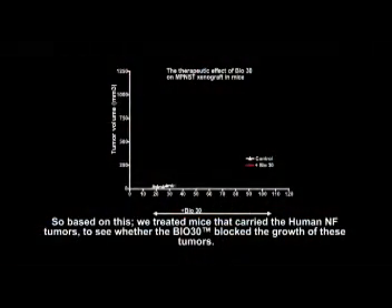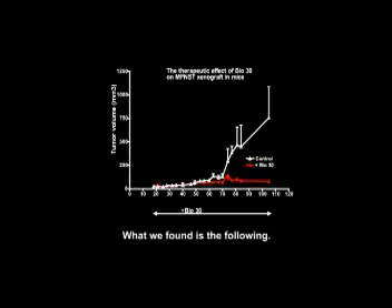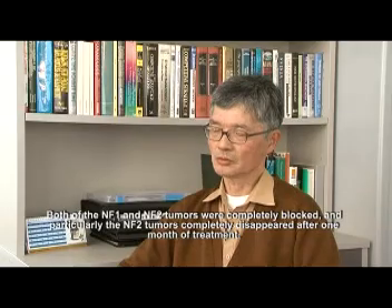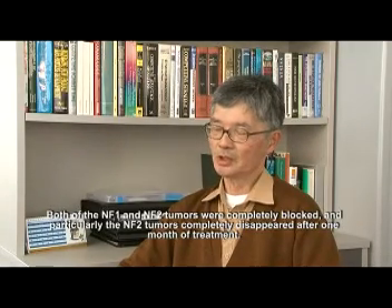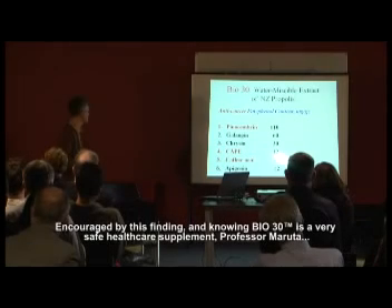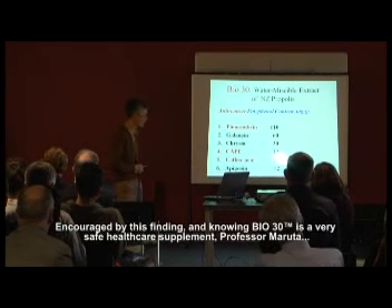Based on that, mice carrying human NF tumours were treated to see whether Bio 30 could block the growth of these tumours. Both NF1 and NF2 tumour growth were completely blocked. In particular, NF2 tumours completely disappeared after one month's treatment.